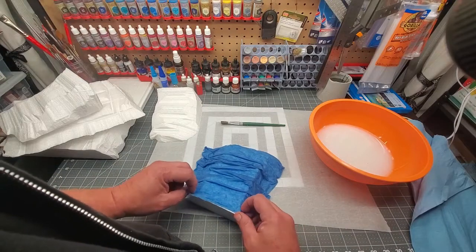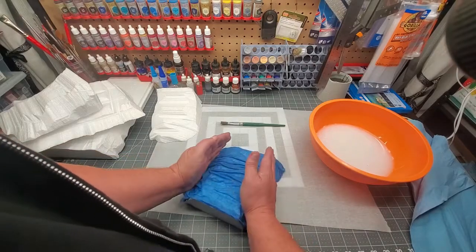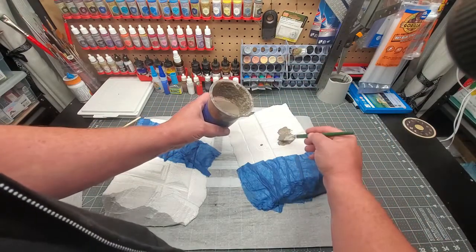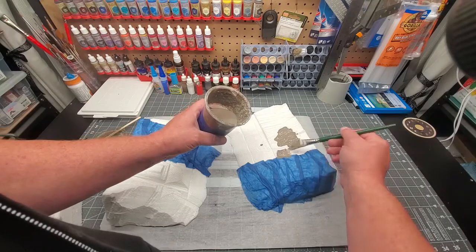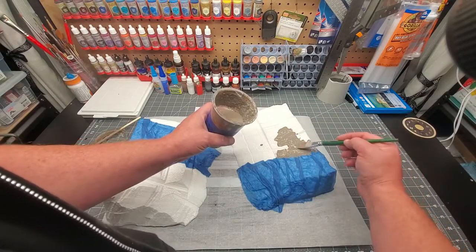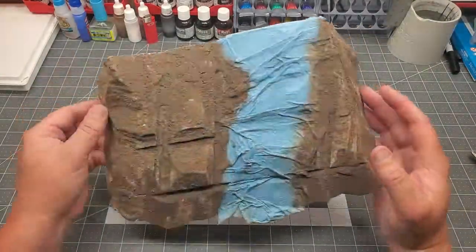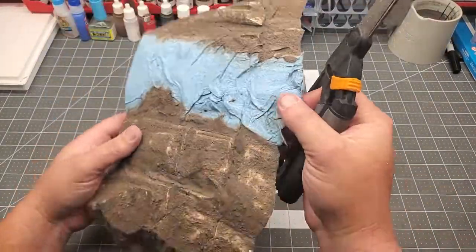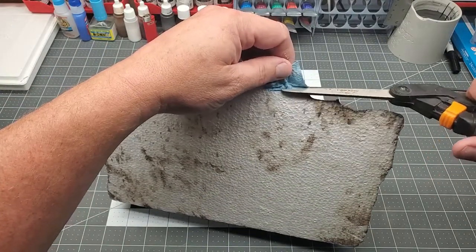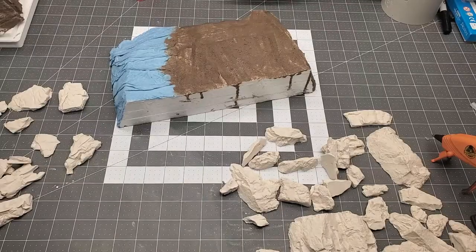Don't let the anal-retentive side of yourself come out — make it uneven. After those dried, I needed some texture. None of this volcanic terrain is smooth, so I used my old basing sludge created many videos ago and slathered it on every area that wasn't the paper towel, to create terrain texture. It also helps to strengthen the styrofoam. Once the paper towel was dry, I trimmed it to match the edges — it cuts easily with scissors or an exacto knife.